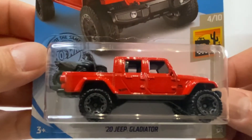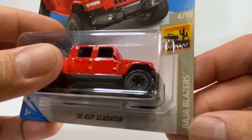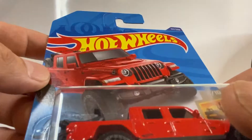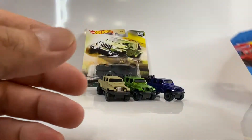Fíjense que este lo hemos liberado ya varias veces dentro de mi canal. Este en especial, que es 2020, salió en la serie Baja Blazer — el 4 de 10 está marcado. Y como les decía, vean la tarjeta: está impresionante, impecable. Este casting ya lo hemos liberado aquí dentro de mi canal en varias ocasiones.